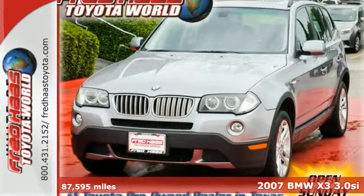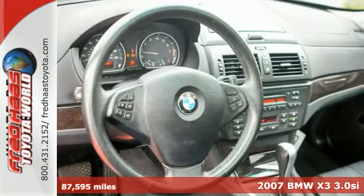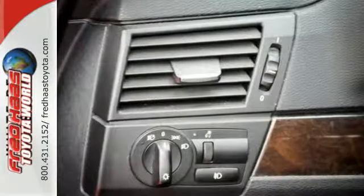Here's a 2007 BMW X3 Series. Standard features in the 2007 X3 include power heated mirrors, wood interior trim, power glass sunroof, automatic climate control, and a rear spoiler.